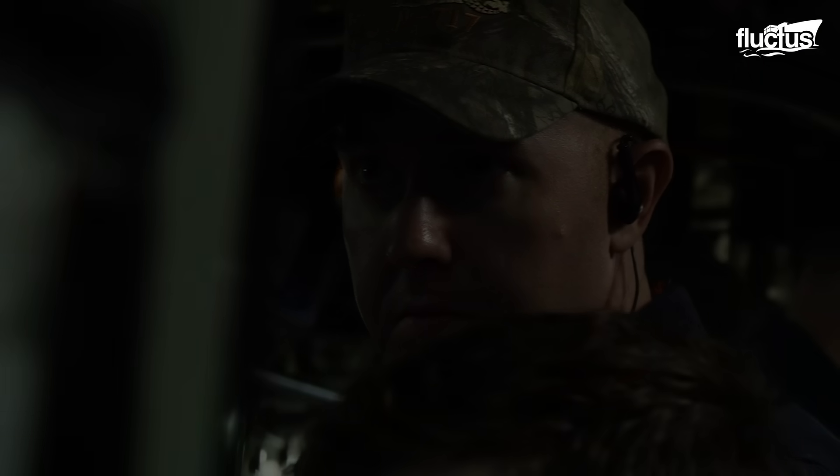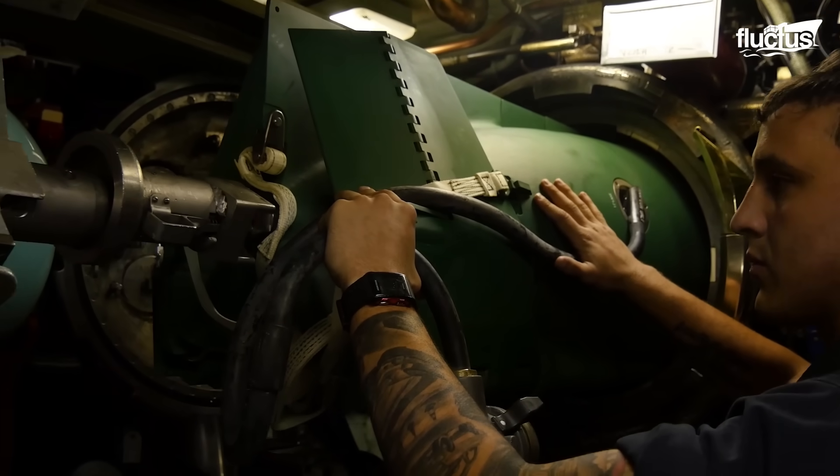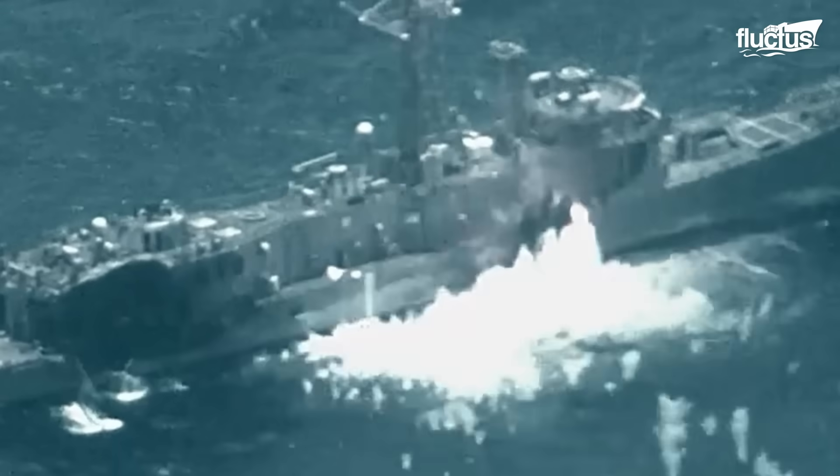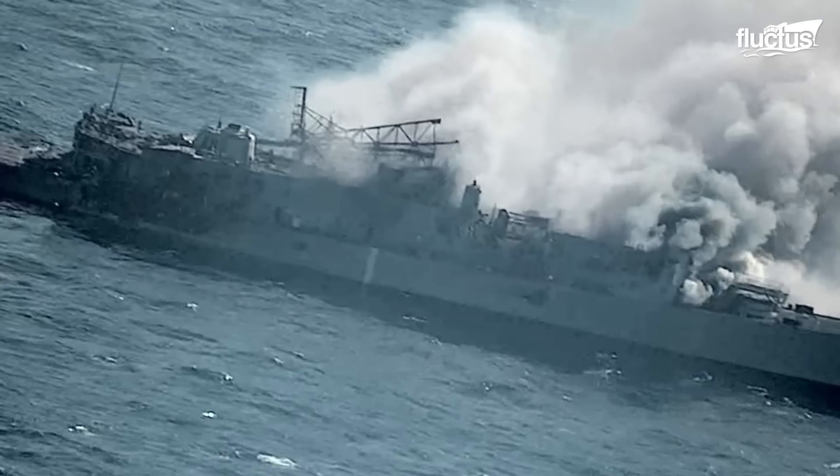Both torpedoes and missiles come with advanced guidance options, including sonar and wire control. Upon reaching their destination, they either strike directly or detonate nearby, depending on their warhead design and mission objectives.